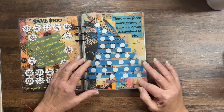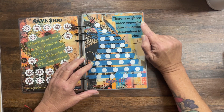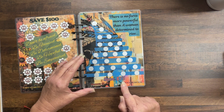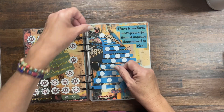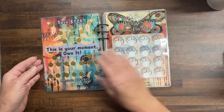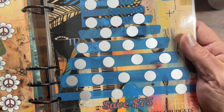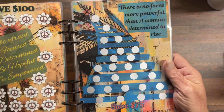This one here: There is no force more powerful than a woman determined to rise — save $75, denominations one to five. Ignore the prototype note — that will not be in the book. Some of it you might not be able to see, but there's an American Indian girl image — just gorgeous.